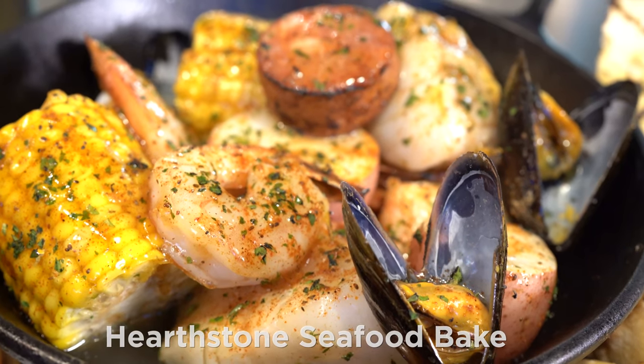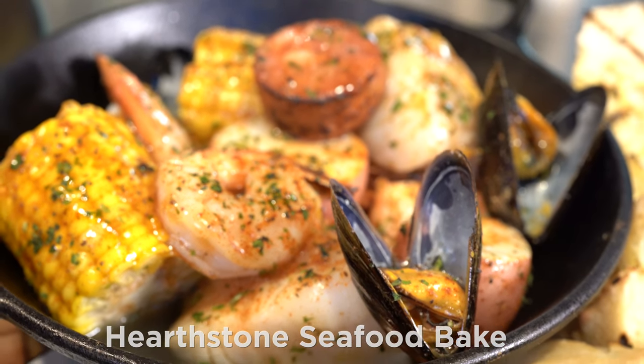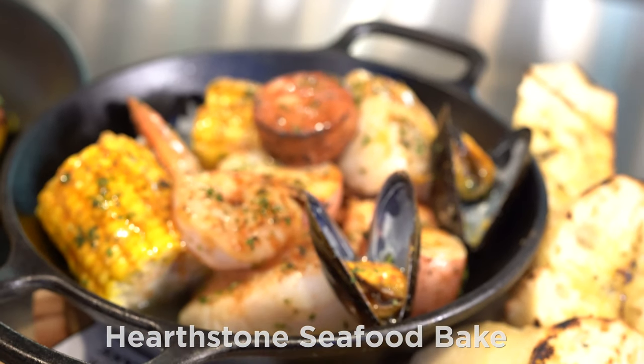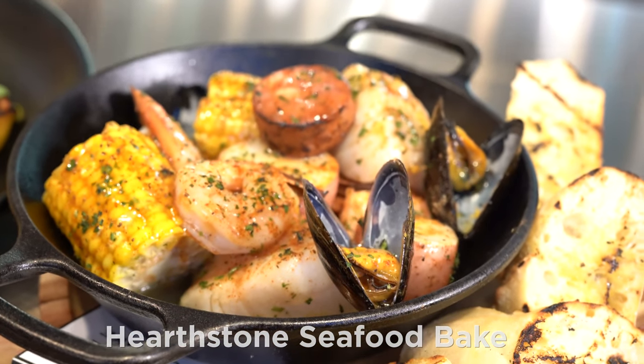Hearthstone Seafood Bake: Wood Oven Baked Northern Whitefish, Shrimp, Cold Water Mussels, Andouille Sausage, Fresh Corn, Red Potatoes, and Herbed Butter.